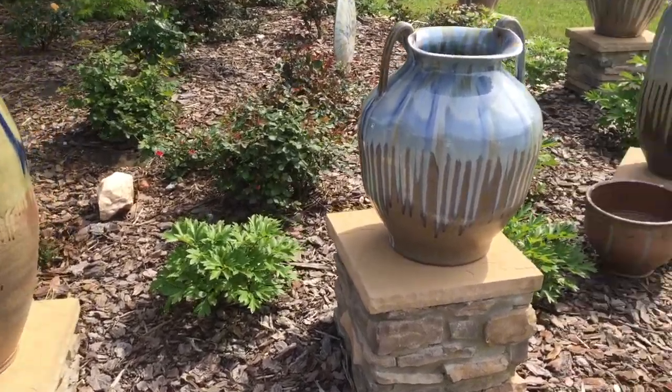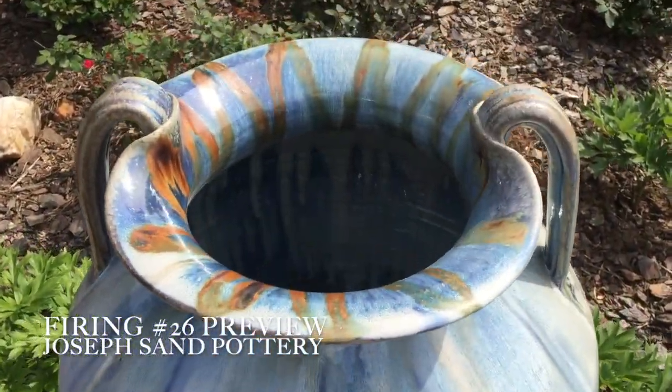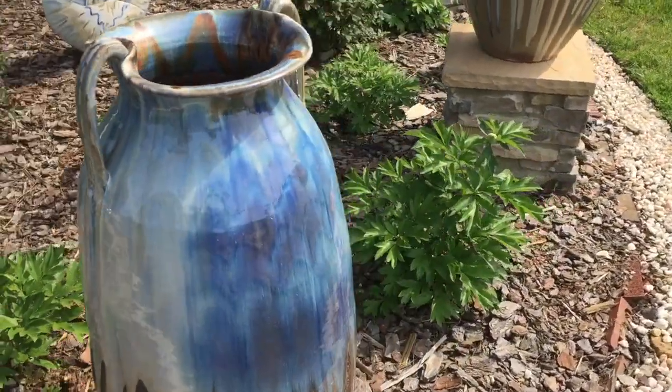Welcome to the preview video — pottery from the 26th firing. GSS pottery. Some sweet big ones, and I'm really happy with them.